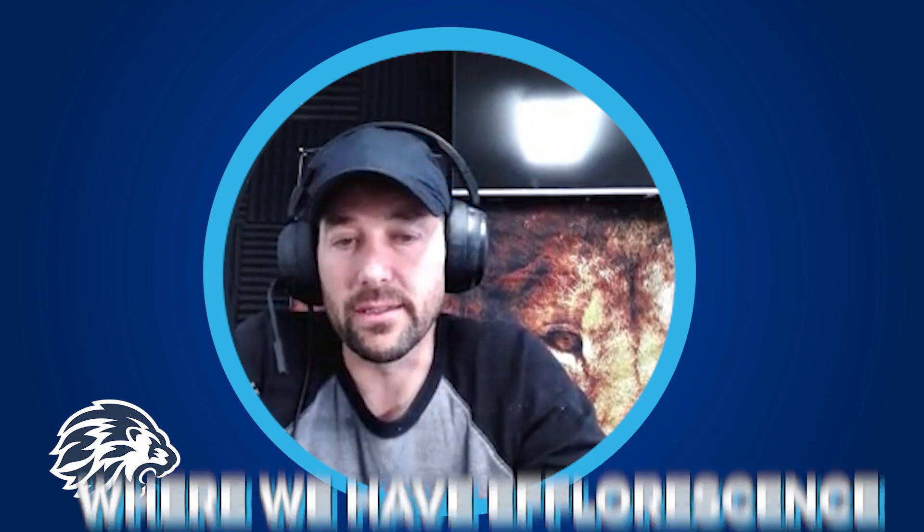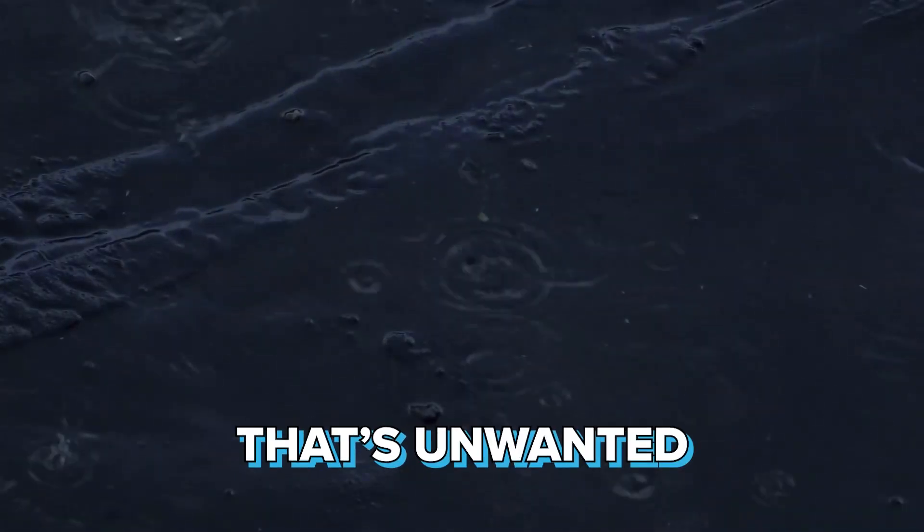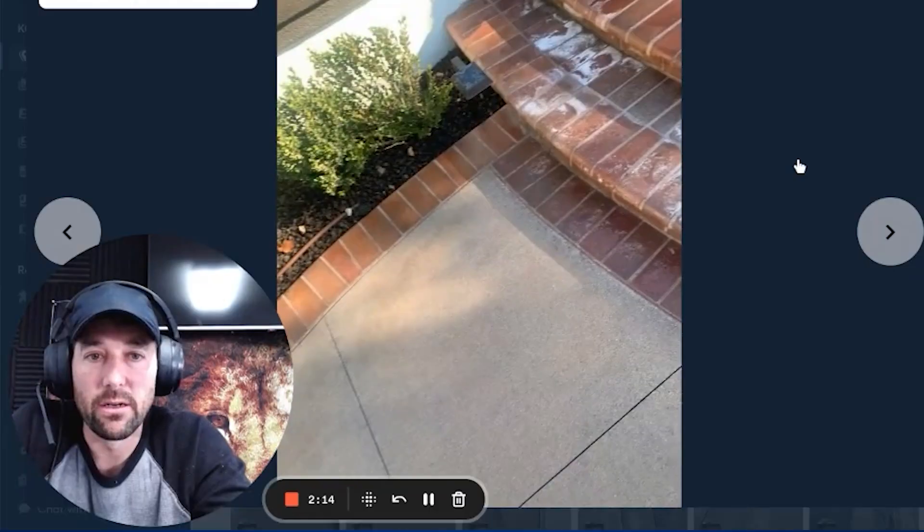For us at a large scale on the west coast, I see probably one of these efflorescence cases every 30 days or so. Most of the time it's on some kind of blast cleaning job. I would say about five percent of our blast cleaning jobs have the potential to release moisture that's unwanted.